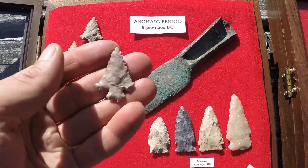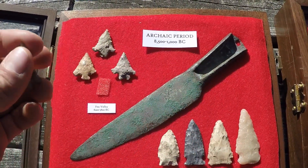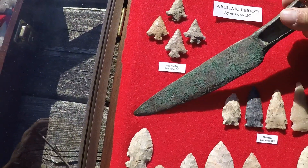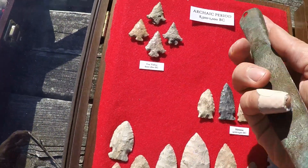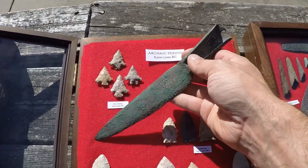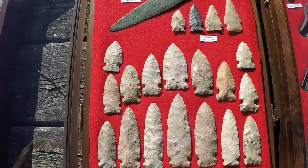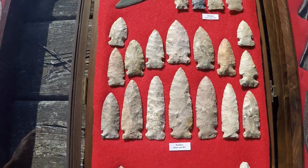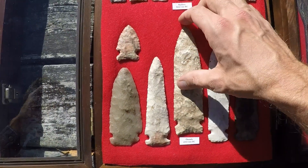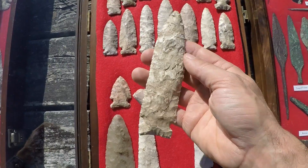Nice Fox Valley truncated barb, real big copper knife, and there's another favorite — Prairie du Chien.